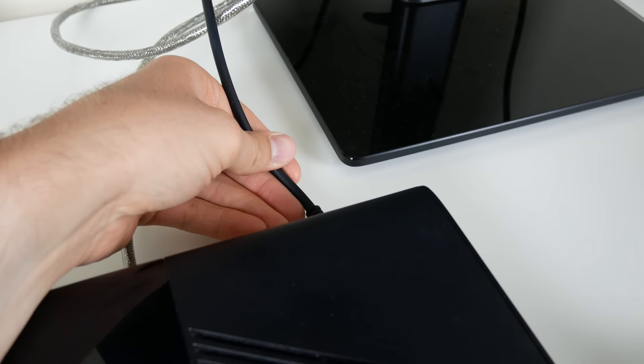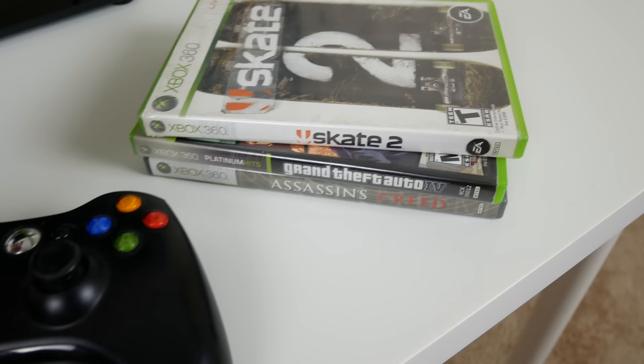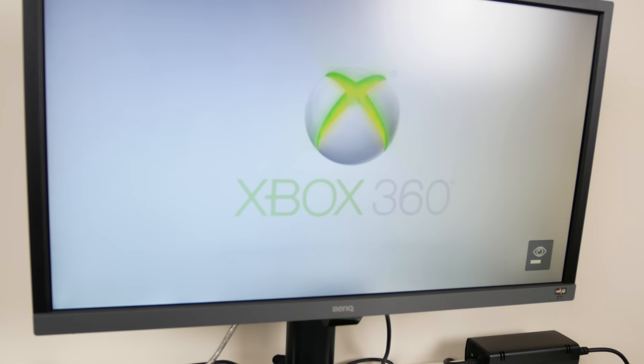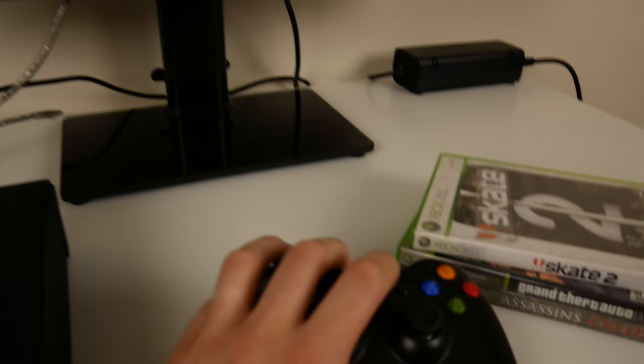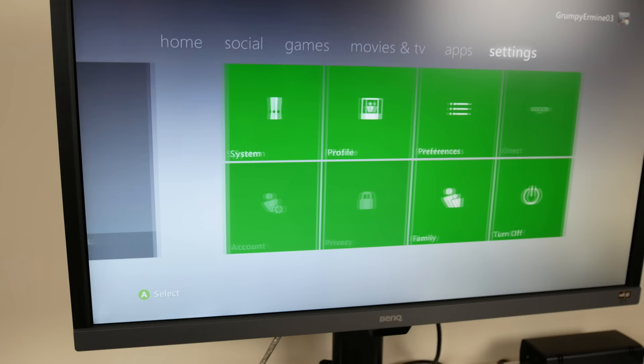I've got my HDMI cord plugged in, the power plugged in, and the controller which actually has batteries in it — nice. I'm going to try out Skate 2, GTA 4, and Assassin's Creed, and also check the flash drive. Let's try to turn this thing on. There it is — that classic startup screen. I always love seeing old startup screens. Looks like he hasn't deleted his info. The controller turns on — we'll play as him.